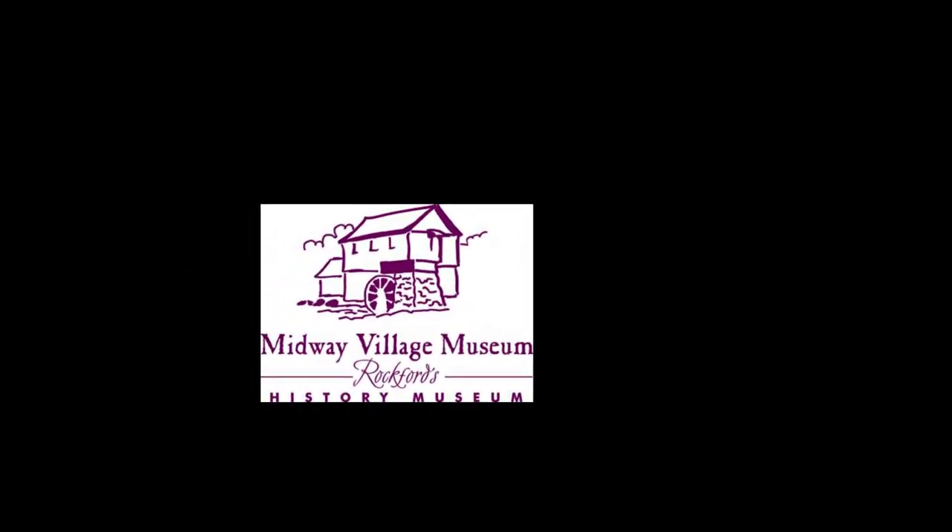Thank you for visiting the textiles collection here at Midway Village Museum and for your continued support of Rockford's history.